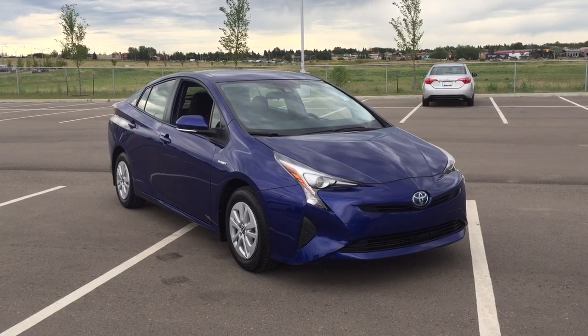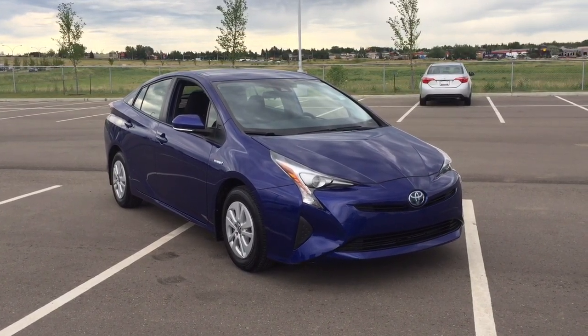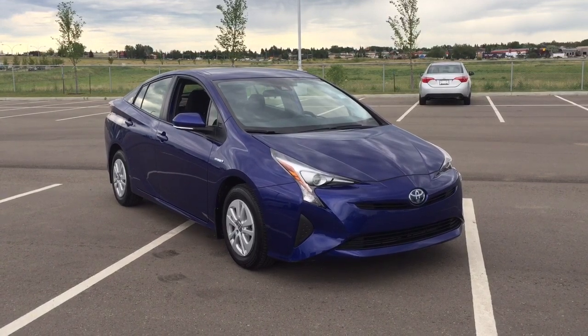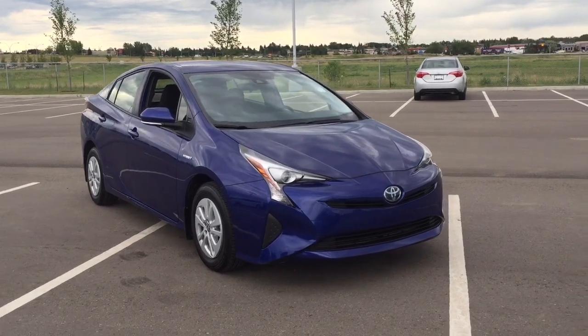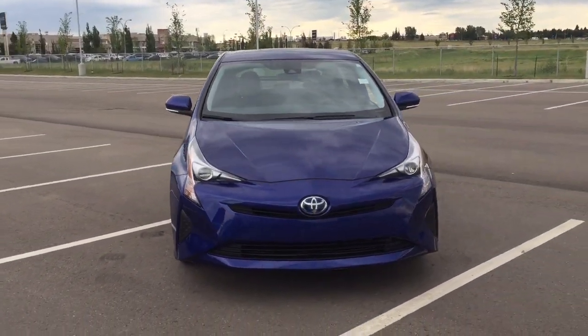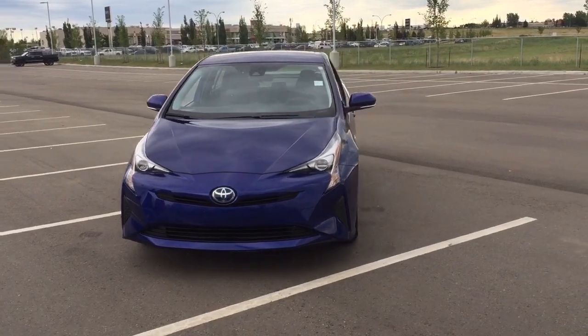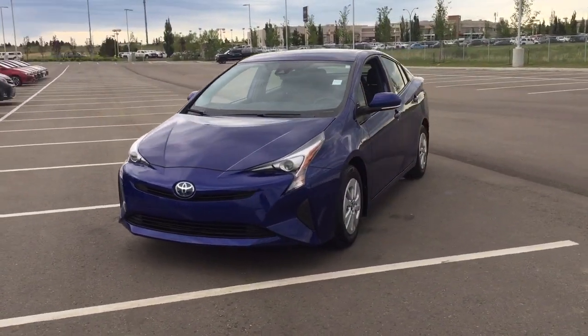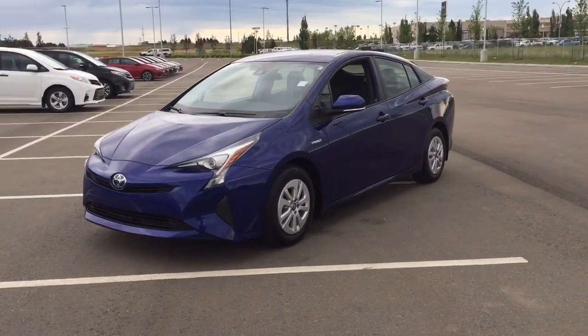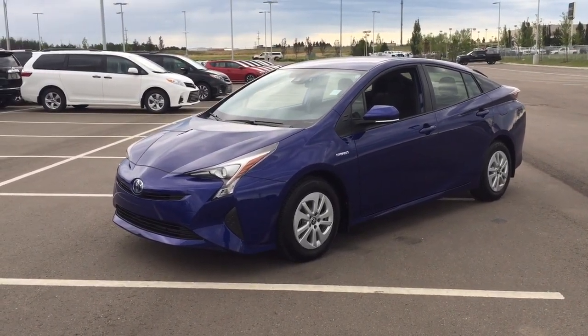Thank you so much folks for watching this video today. If you have any questions on this 2017 Toyota Prius, please visit us at 31 Automall Road in Sherwood Park, Alberta, Canada. The phone number is 780-410-2455, or visit our website at sptoyota.com. If you have any comments or additional questions, please leave them in the comment section below. Make sure you have a great day and I hope to see you next time.